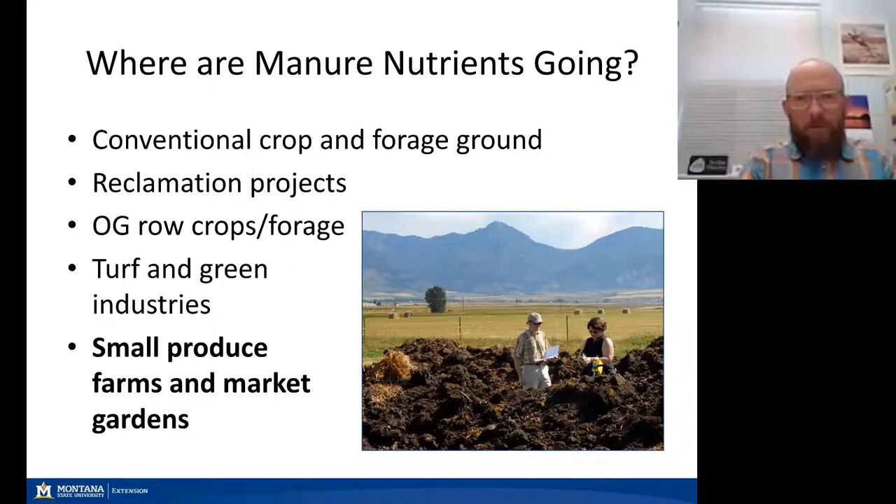And then finally, a new and emerging opportunity — driven by interest in local food systems across the country and in our Montana communities — opens the opportunity to move manure to small produce farms and market gardens.